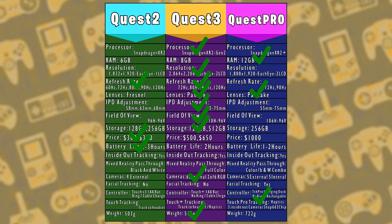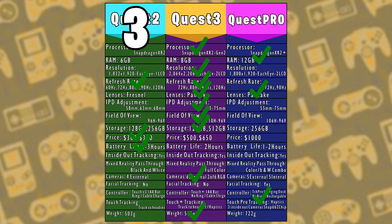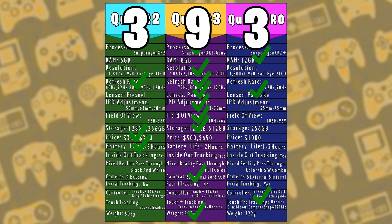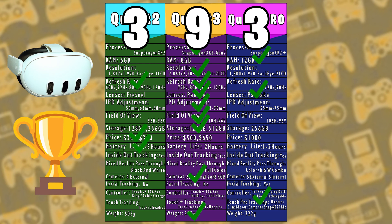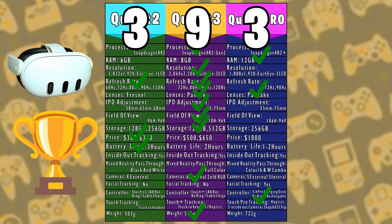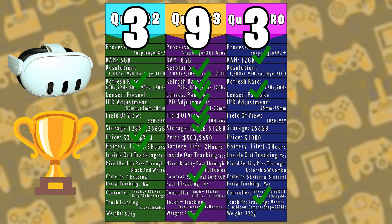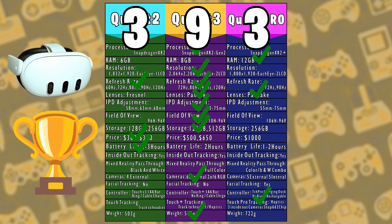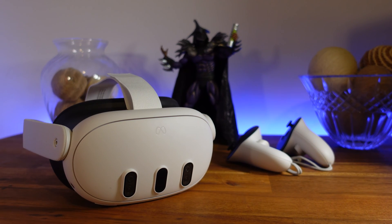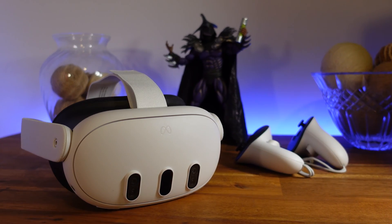Time to tally up the points. Quest 2 has a combined score of 3 points, Quest 3 has 9 points, and Quest Pro has 3 points — making Quest 3 the winner by a 6-point lead. Of course this is partly based on personal opinion, but the result isn't terribly shocking since Quest 3 is the newest headset available. That wraps up this short clip — if you want to see the full review, the link is in the description. Thanks for watching!